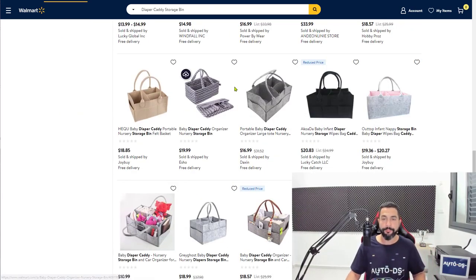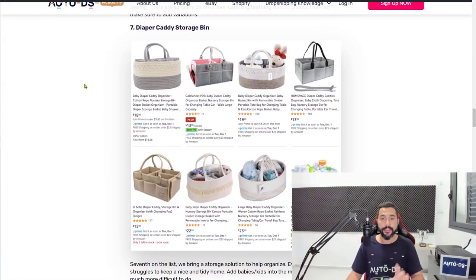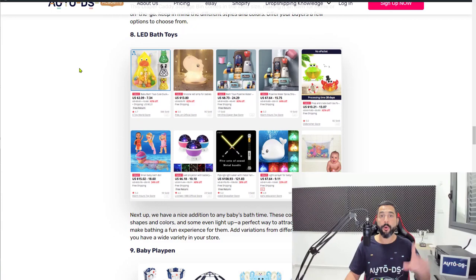Add Diaper Caddy Storage Bins to your list — that means add 20 of them. Go for a variety of bestsellers and new releases, and check out what other people are selling successfully in this product line. Diaper Caddy Storage Bins are number seven on the list.